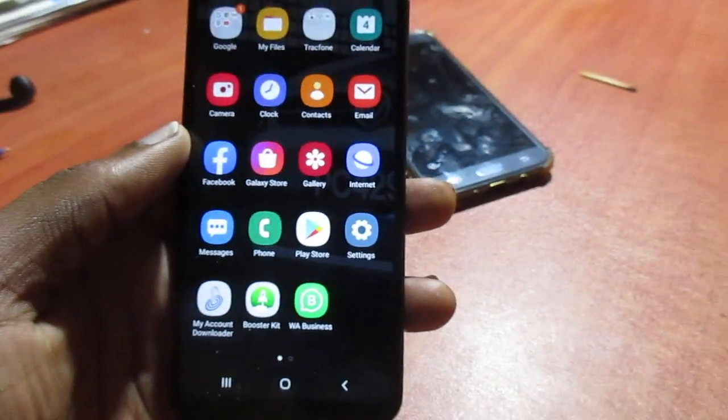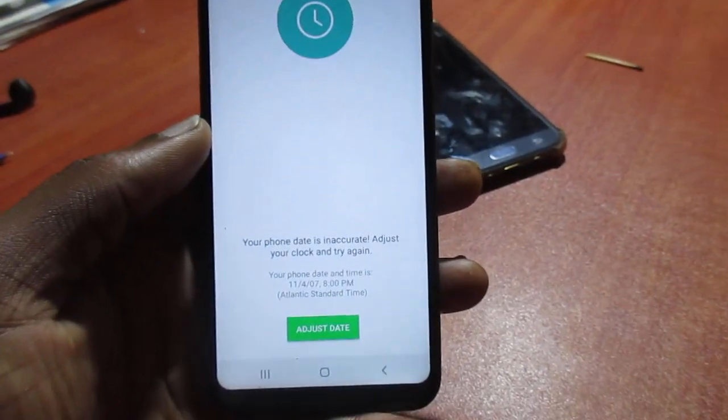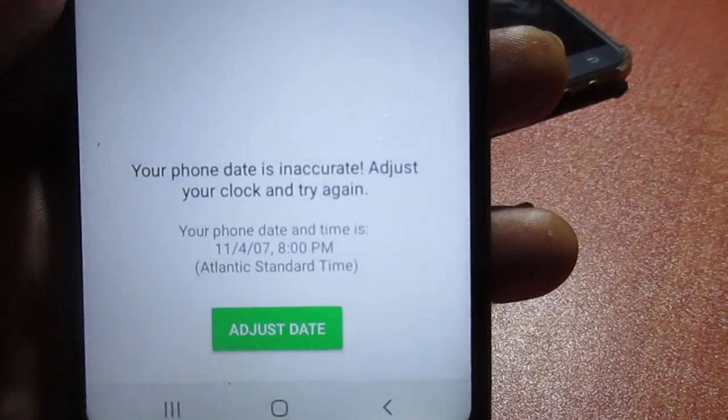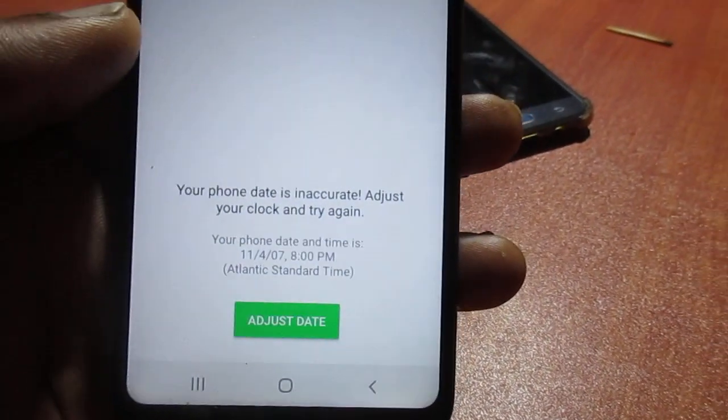Hi guys, Lens here. In this video I'm going to show you how to fix this issue right here — it says 'your phone date is inaccurate, adjust your clock and try again.'